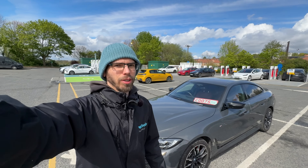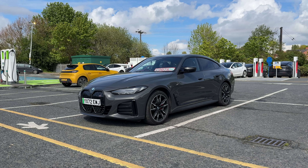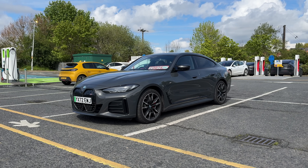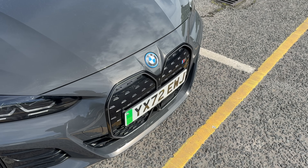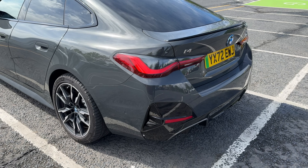Hello, it's Martin from Wisely Automotive, once again starting at Moto Ferry Bridge with an i4 this time around, fresh into stock. Given it's the first one we have in stock, I thought I would take you around and show you all the things you need to know from someone who sells a lot of BMW i products.